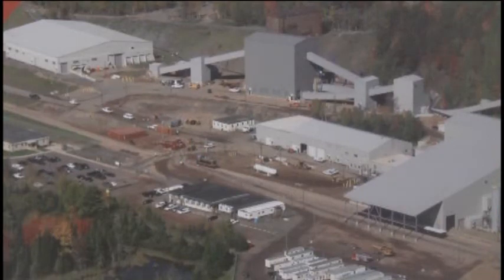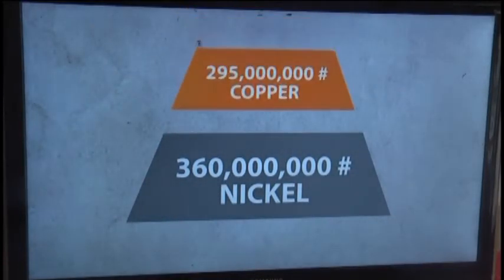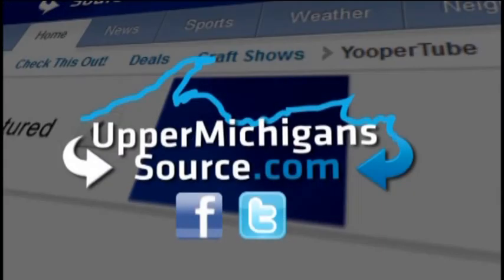The mine and mill tours are separate tours and will alternate every Friday starting June 6th until mid-October. The tours are free to the public. You can find out more information by visiting our website at uppermichigansource.com.